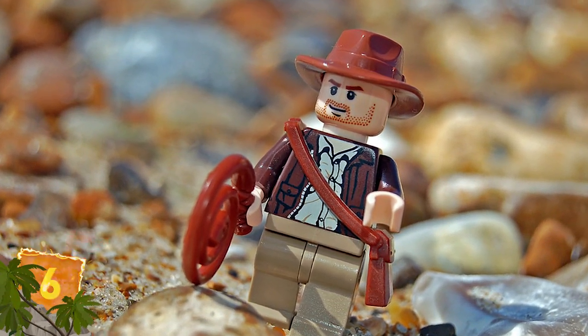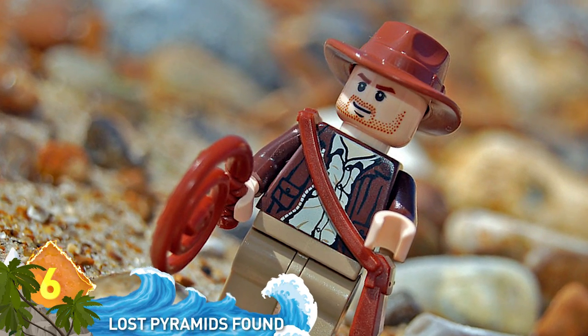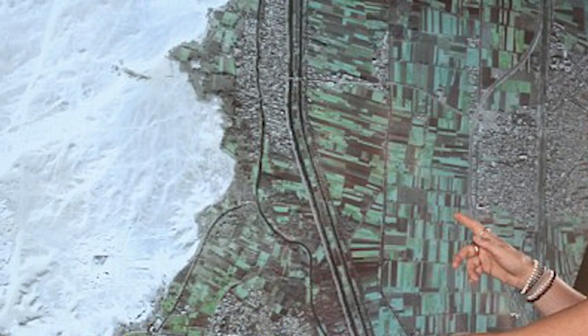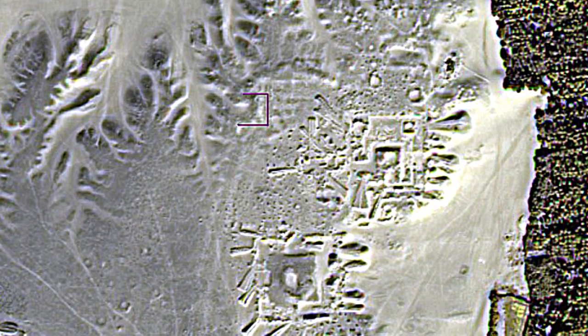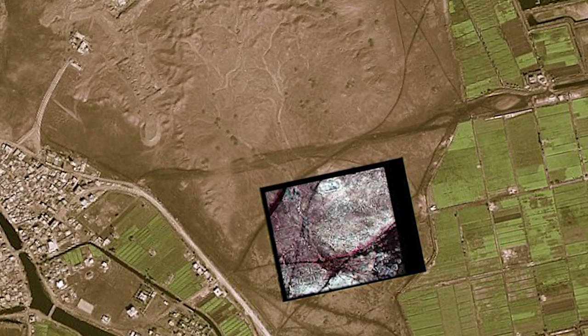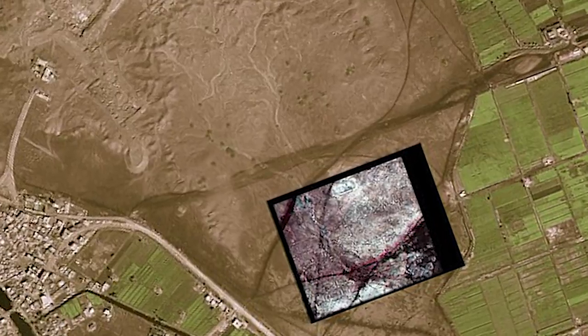Number 6: Lost Pyramids Found. If Indiana Jones were around these days, he might want to trade in that bullwhip and fedora for some satellite technology. That's how archaeologists located 17 pyramids and 3,000 ancient settlements hidden below ground in Egypt. Infrared technology probing beneath desert sands from 450 miles above the earth also located over 1,000 burial sites. Two of the pyramids have been confirmed by researchers, and the region could contain thousands more undiscovered sites. Around 140 pyramids were thought to have existed across Egypt prior to these latest discoveries.